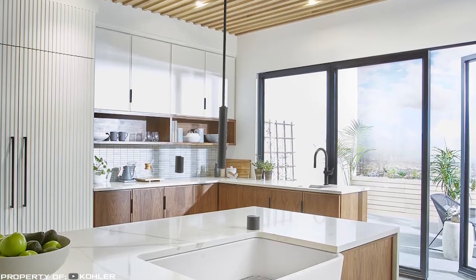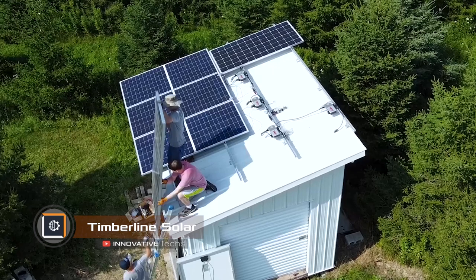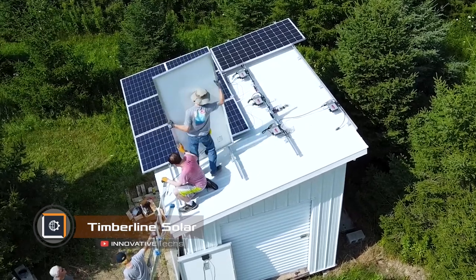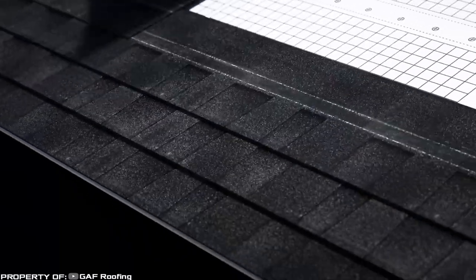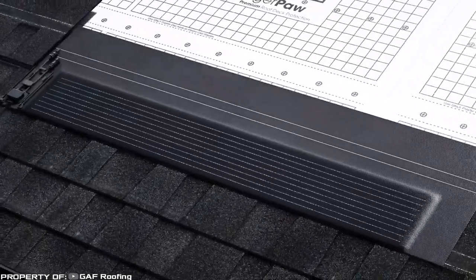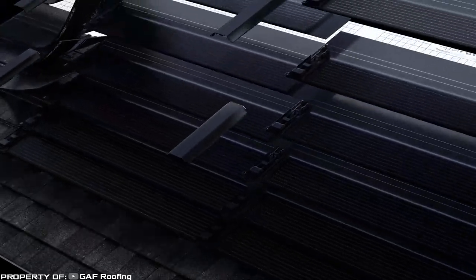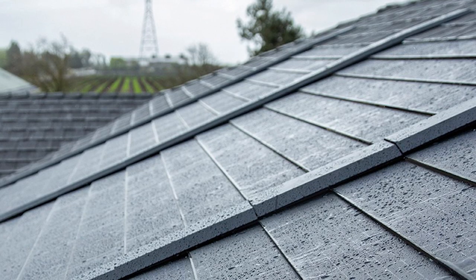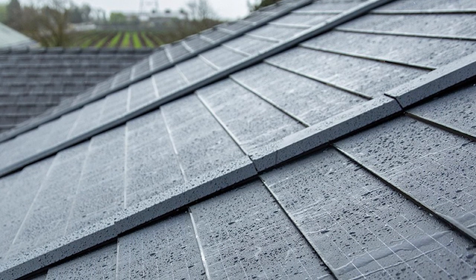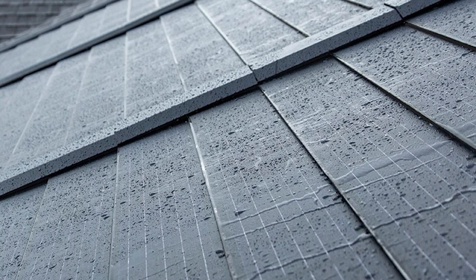When most of us hear the phrase 'solar energy,' we immediately picture a solar panel installed on the roof of a house. But how about a roof that is itself a solar panel? Timberline Solar is a unique development representing a fully functional roofing shingle that harnesses the power of the sun, and in terms of protective characteristics, it is on par with conventional roofing shingles.